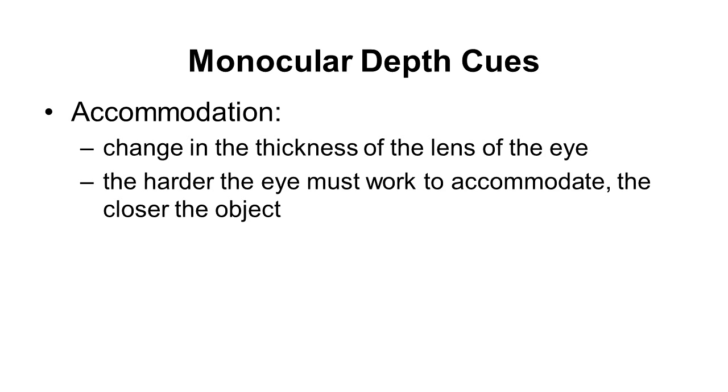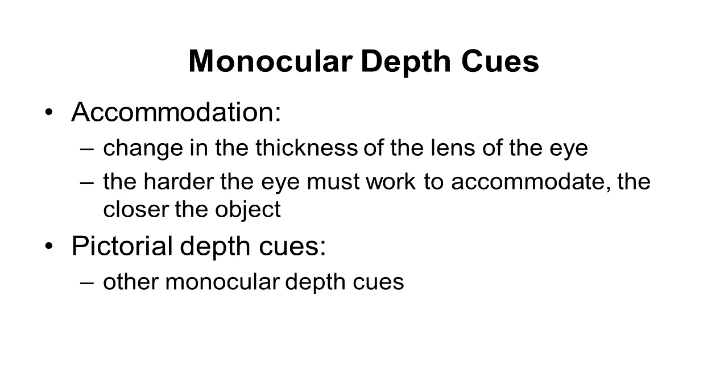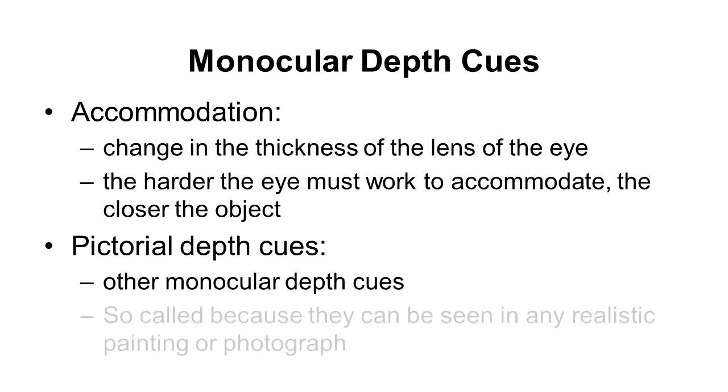There is also a long list of depth cues that you can see in what we normally call two-dimensional pictures — like a painting or a photograph. These are full of depth cues. So it's kind of erroneous to say it's a 2D picture; it's flat, but it's packed full of information about depth.